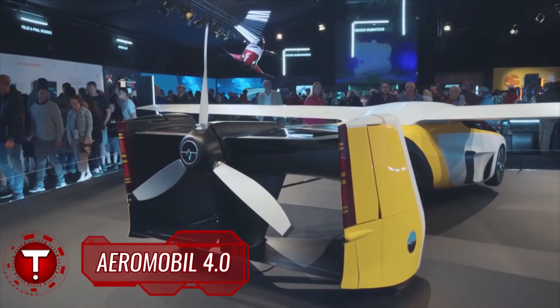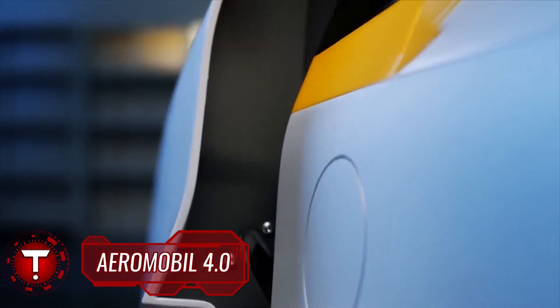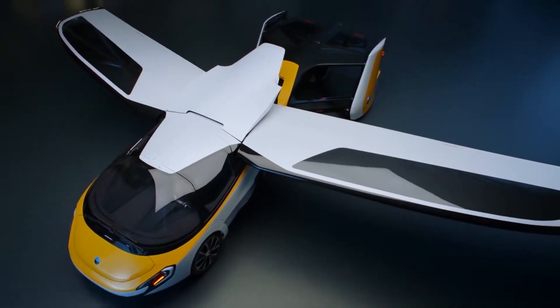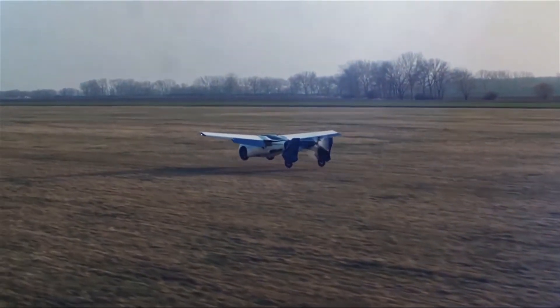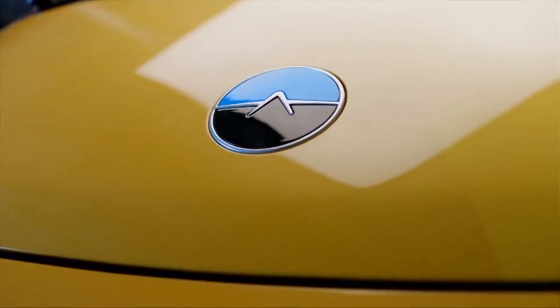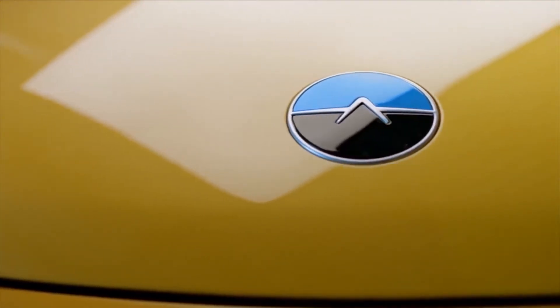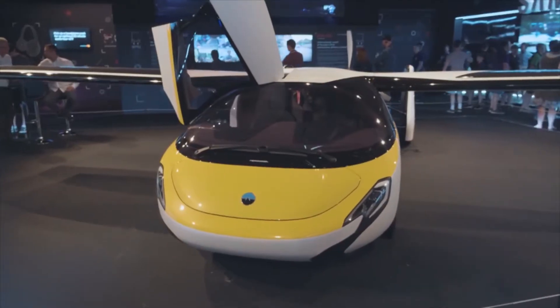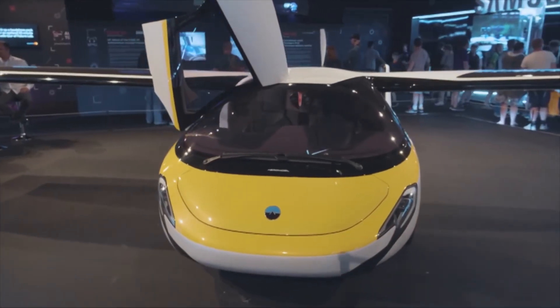Aeromobile has positioned the 4.0 uniquely, as a cross between a sports car and a very light aircraft, weighing 960 kilograms at its heaviest. The Aeromobile 4.0 flying car was introduced at the International Paris Air Show, held at Paris-La Borgia Airport in June 2017. It has what you would consider conventional wheels that are incredibly light and strong enough to handle landings at airports.